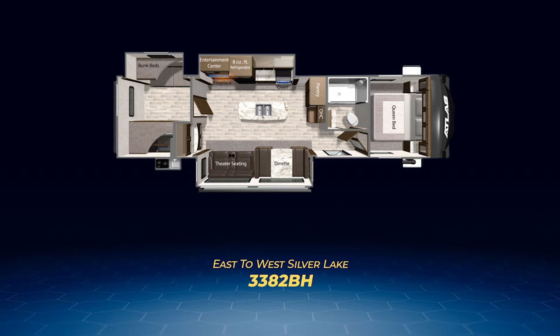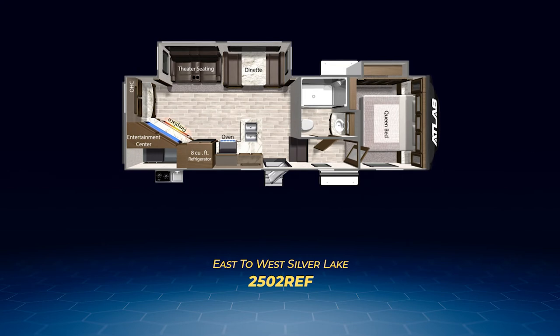Five of the seven have a queen bed centered off the front cap, flanked by wardrobe closets and nightstands, plus a wardrobe slide-out. Number one is the well-designed 2502REF, ideal for the camping couple. The 2502REF has a large living area slide-out containing theater seats and a freestanding dinette that's across from an L-shaped kitchen. The unique point is the large angled entertainment center coming out of the back wall.